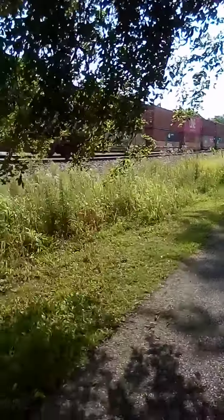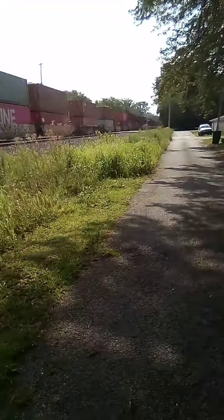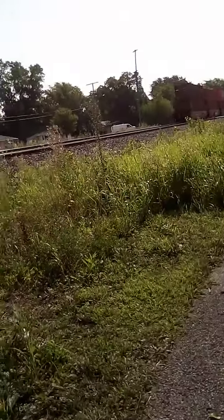The grass is dry and it definitely could use some rain. Let's try the train. I want to show a double crossing quirk.